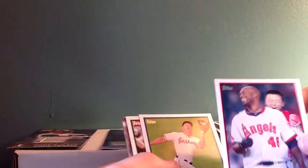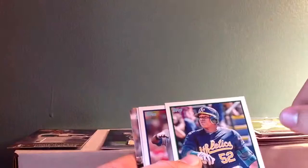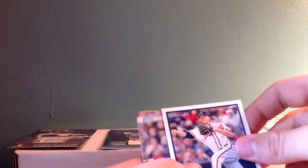Danny Espinosa, Joe Mauer, Jonathan Sanchez, Anthony Rizzo. Jared Jurgens, Torii Hunter — look at that photobomb back there. Mike Stanton, Cespedes rookie.